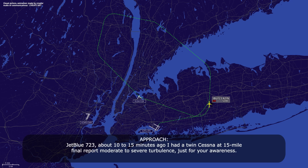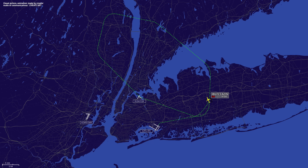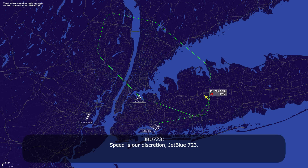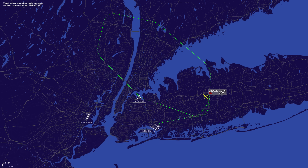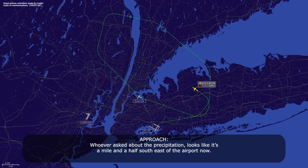Jet boost 7-23, about 10 to 15 minutes. The twin Cessna, 15 miles final, reported moderate to severe turbulence, just for your awareness. Okay, jet boost 7-23, speed is at your discretion. Speed is at our discretion, jet boost 7-23. Jet boost 7-23, turn heading 2-5-0, join the localizer. Alright, left 2-5-0 to join the localizer, jet boost 7-23.